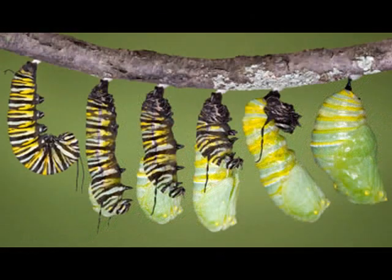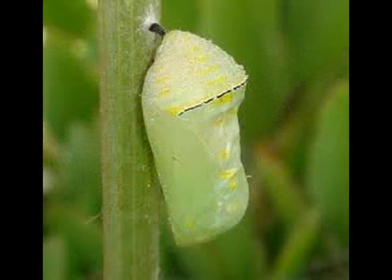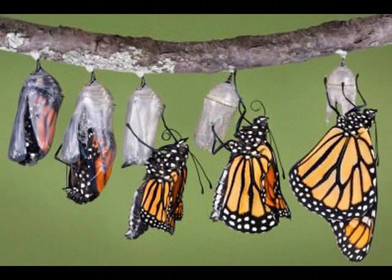After the caterpillar has grown all that it can grow, it empties out all of its food and then finds a safe spot to enter into its third stage of metamorphosis, where it becomes a pupa. It attaches itself to a twig or leaf and wraps up in a chrysalis like a big comfy blanket. Inside this blanket, the caterpillar is working hard to become a beautiful butterfly. This stage can last anywhere from a few days up to many, many months.